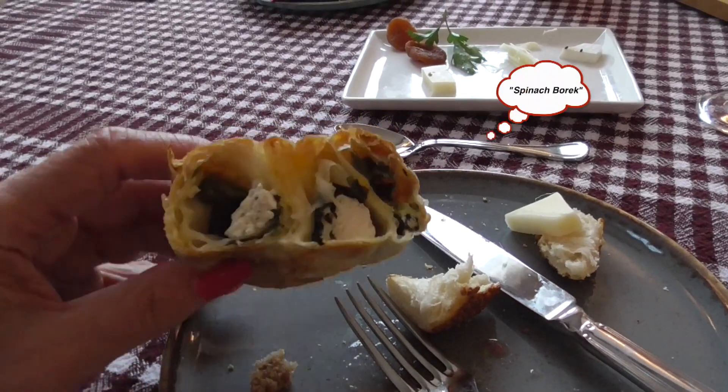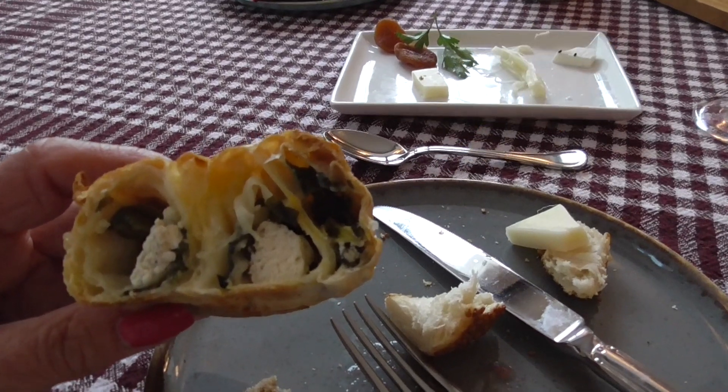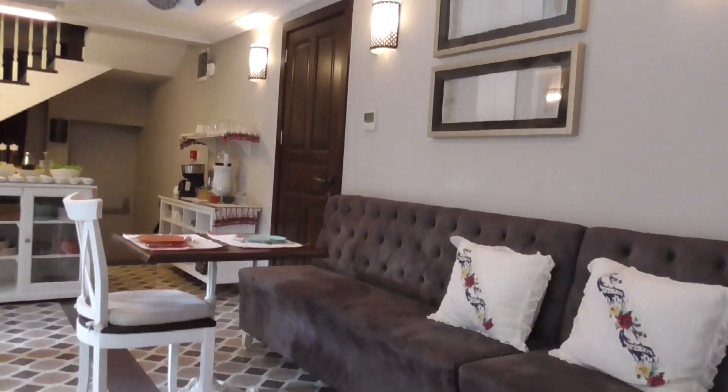Hotel Acampas makes their own spinach and cheese börek, which I have a particular fondness for. Very, very yum. The hotel is immaculate.